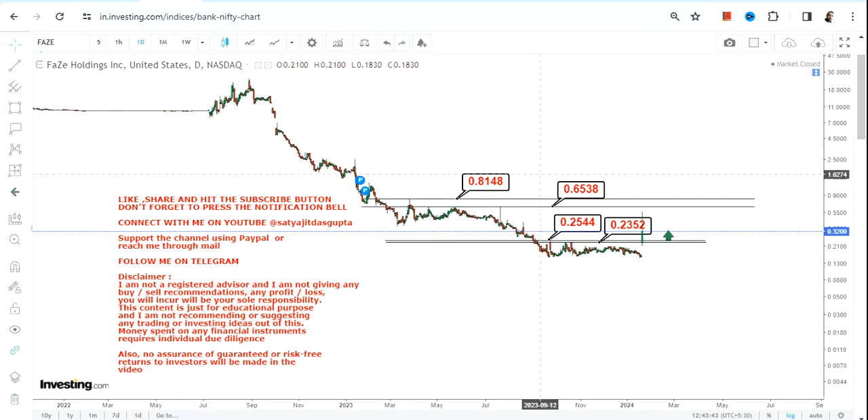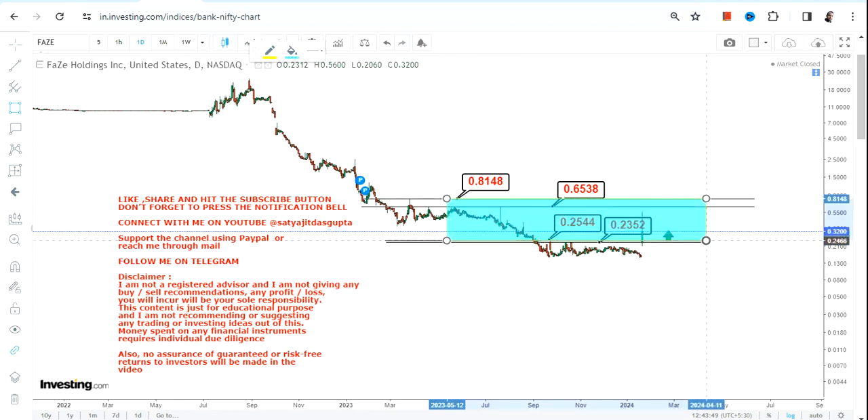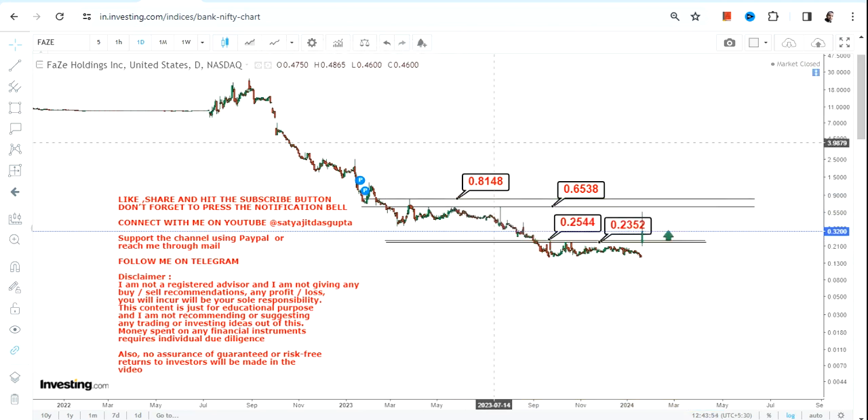That bounce back could lead this stock to between 0.65 and 0.81. Mind you, these are trading swings which may or may not be sustainable, so don't be very excited about this kind of move.